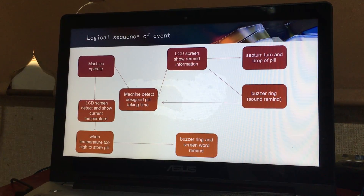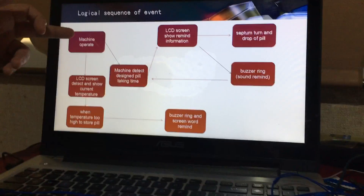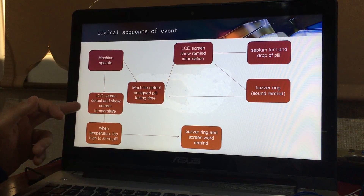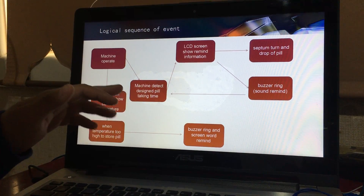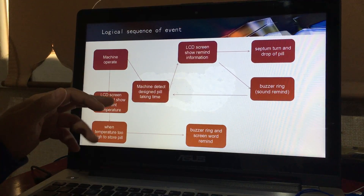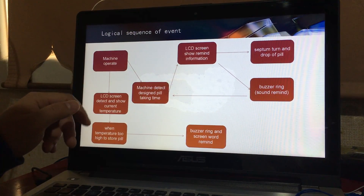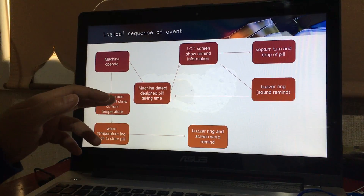This is our logical sequence of events. Firstly, when the machine operates, the LCD screen will detect and show the current temperature. Meanwhile, the machine detects the designated pill-taking time, and there are two circumstances.